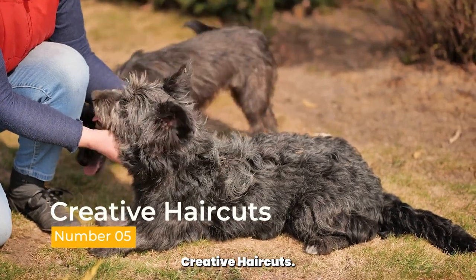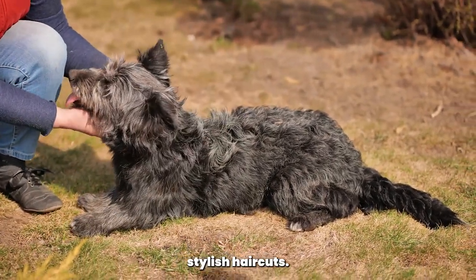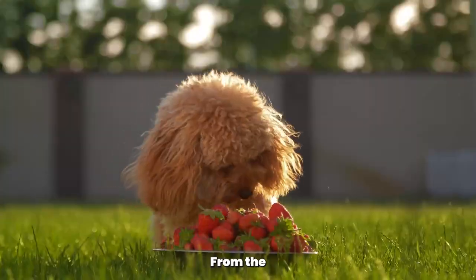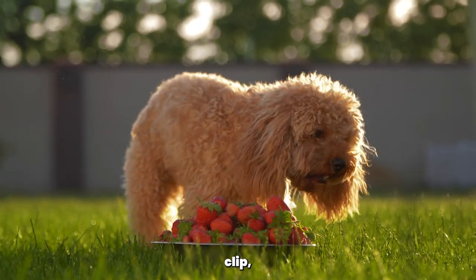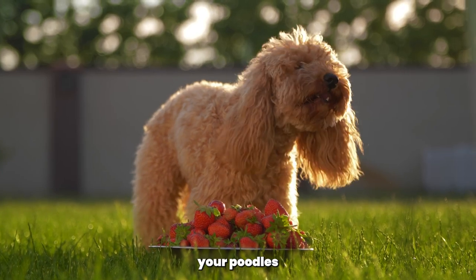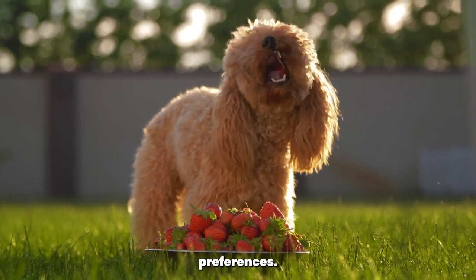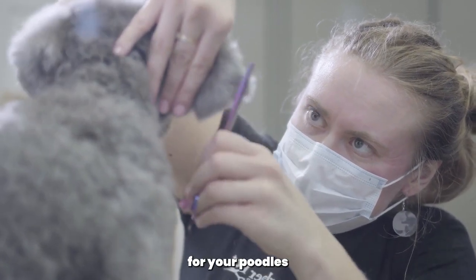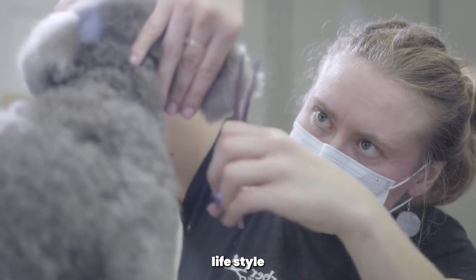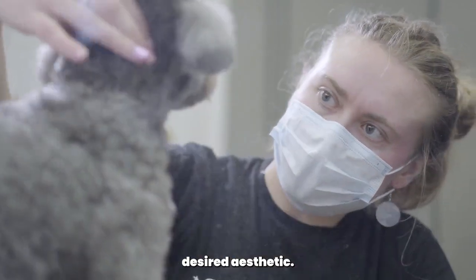Creative haircuts. Poodles are known for their stylish haircuts. From the classic puppy cut to the elaborate lamb trim or continental clip, there are countless options to suit your poodle's personality and your preferences. Consult with a professional groomer to determine the best haircut for your poodle's coat type, lifestyle, and your desired aesthetic.